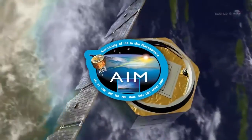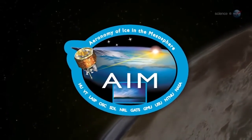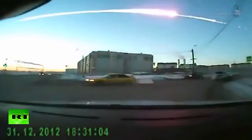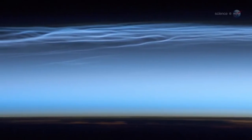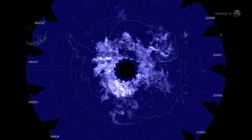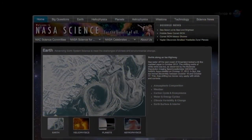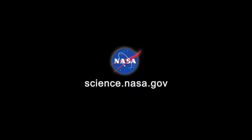And that, says Russell, is a great reason to study them. Studying NLCs is the prime mission of the AIM spacecraft. Since it was launched in 2007, AIM has made many key discoveries, including the role of meteor dust in seeding NLCs and the way NLCs are affected by long-distance teleconnections in the atmosphere. More discoveries may be in the offing, as NASA has just extended the mission for another two years. For more news from the edge of space, stay tuned to science.nasa.gov.